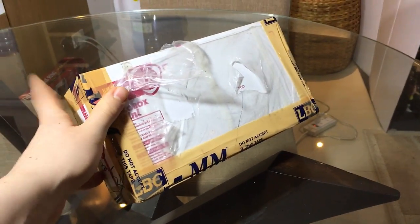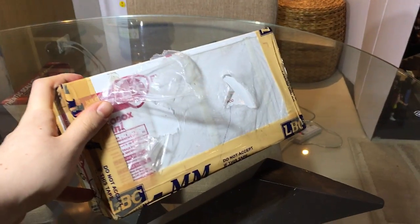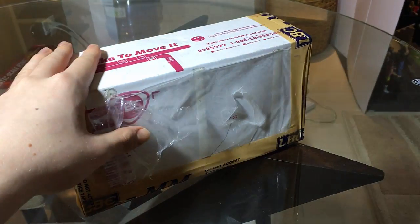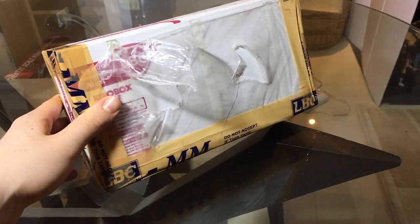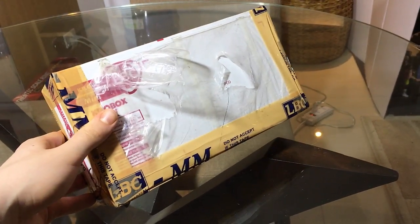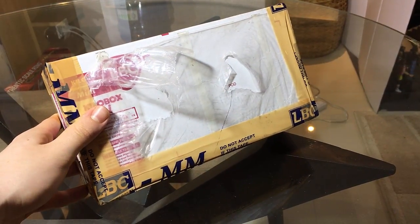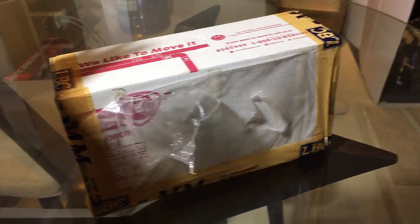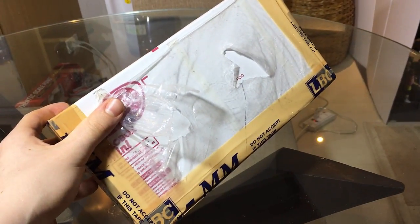Hey everybody, here we are for a new video. I just got this package and I'm so excited because we got new customs in here. Not as usual, they are not going to go up on the eBay page. These are customs I ordered for my collection and they are really special ones. A few of you might not be aware of who these guys are, but if you are, you'll go absolutely crazy — this is some really great stuff.